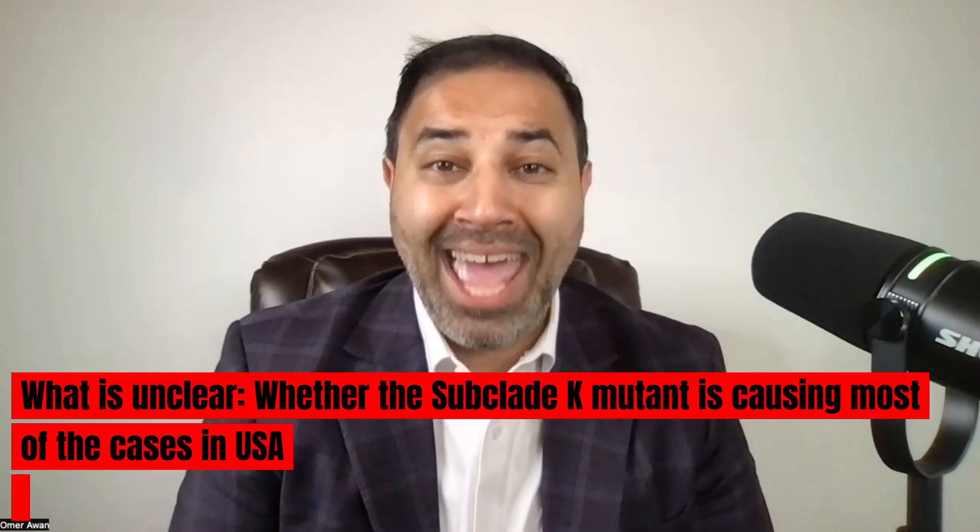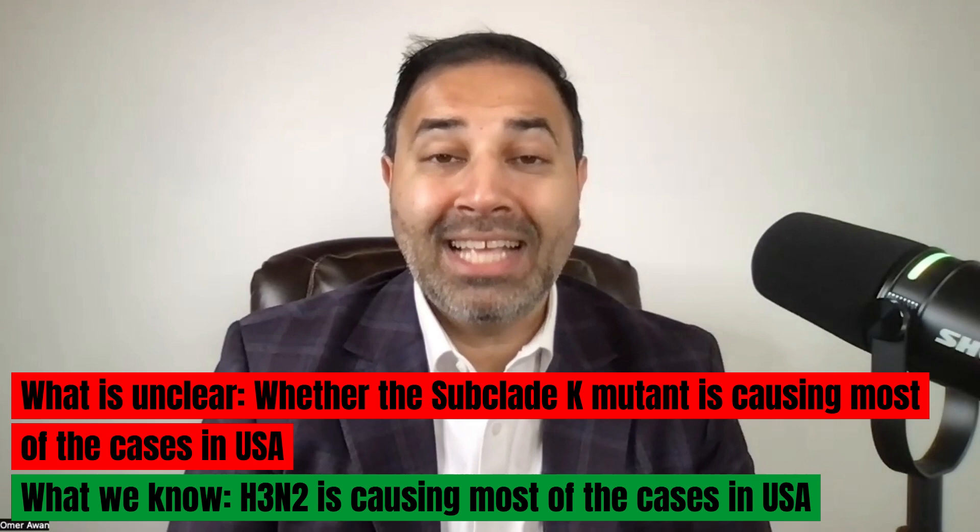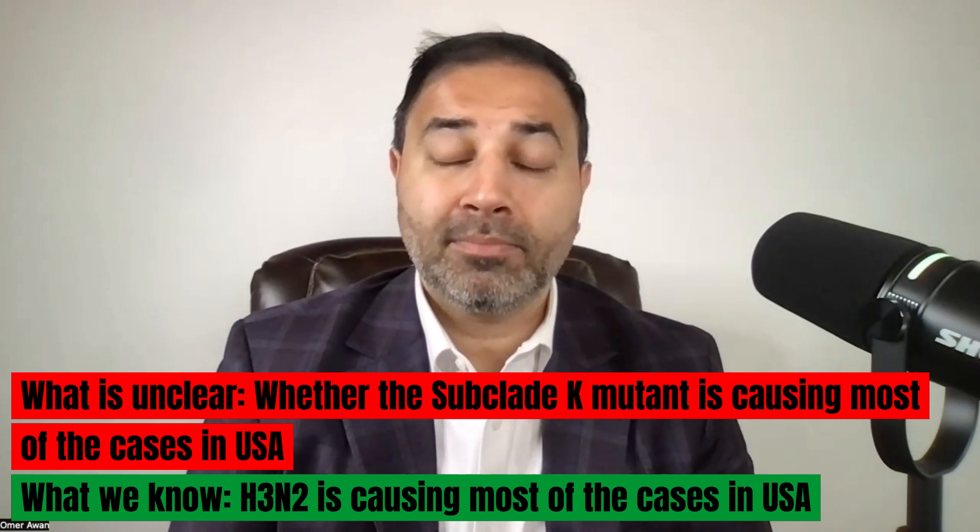Is the H3N2 mutated subclade K the dominant strain in America? We don't know for certain. What we do know is that H3N2 is the most dominant strain currently in America, but we don't know if subclade K is causing all the cases here. The government hasn't been tracking this for over 44 days due to the government shutdown. They are tracking it now, but it's unclear if they'll actually track the subclade K variant specifically — so we're somewhat flying blind.